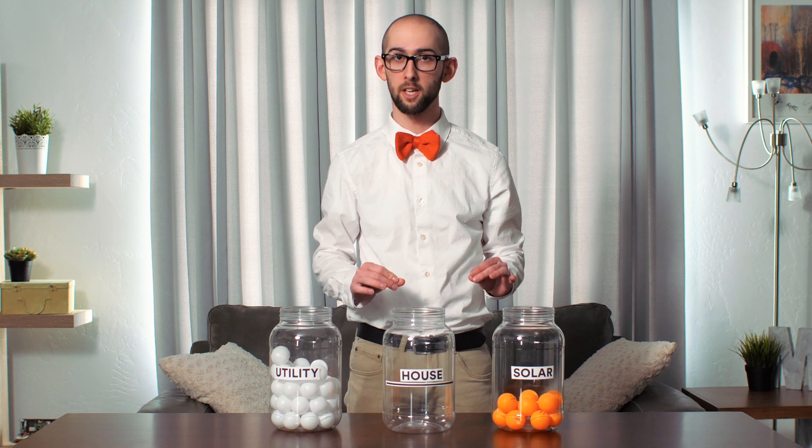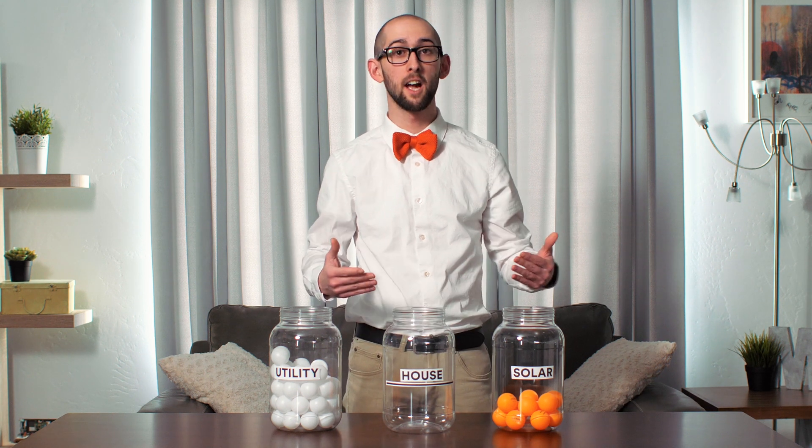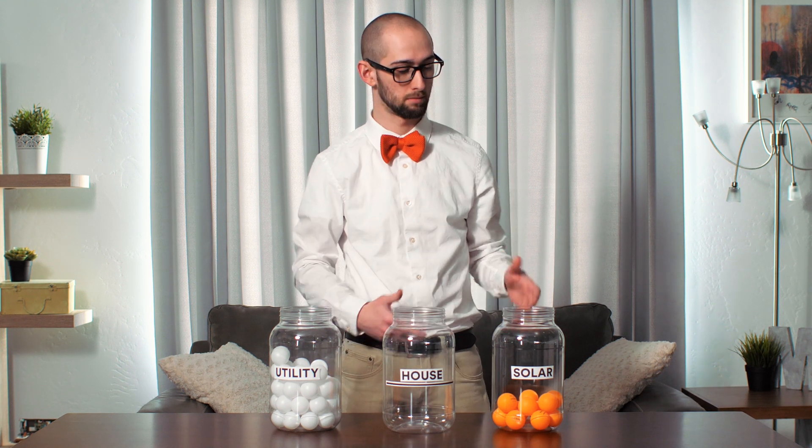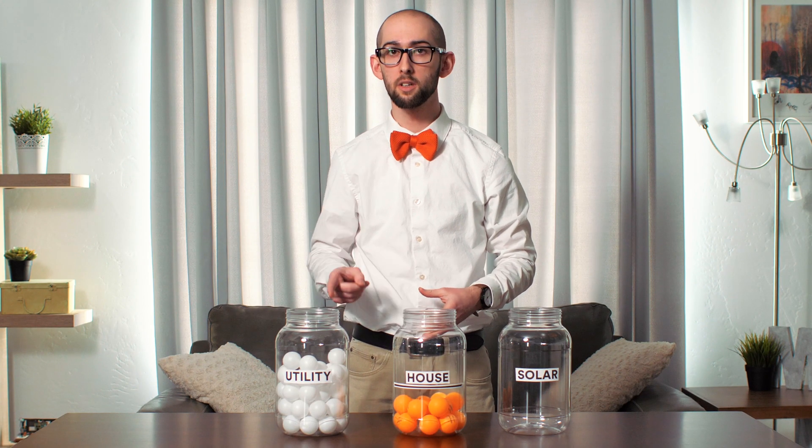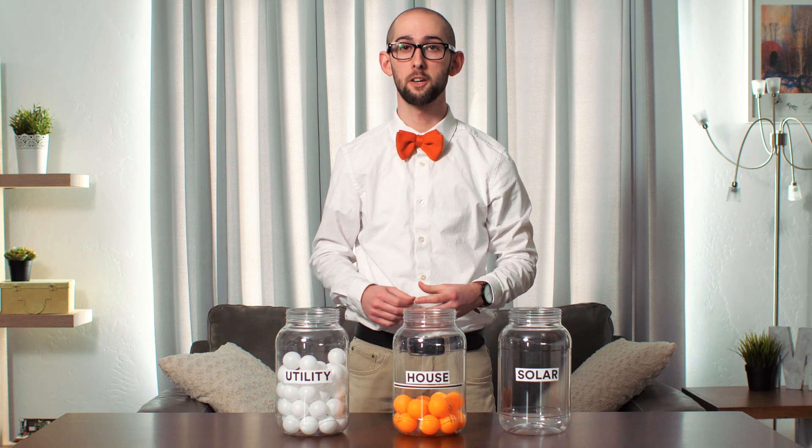This works the other way as well. Let's say your solar panels don't produce enough electricity to power your home — at night, for example, when the sun has gone down. Your home can pull energy from the utility company as necessary to supply your energy needs.